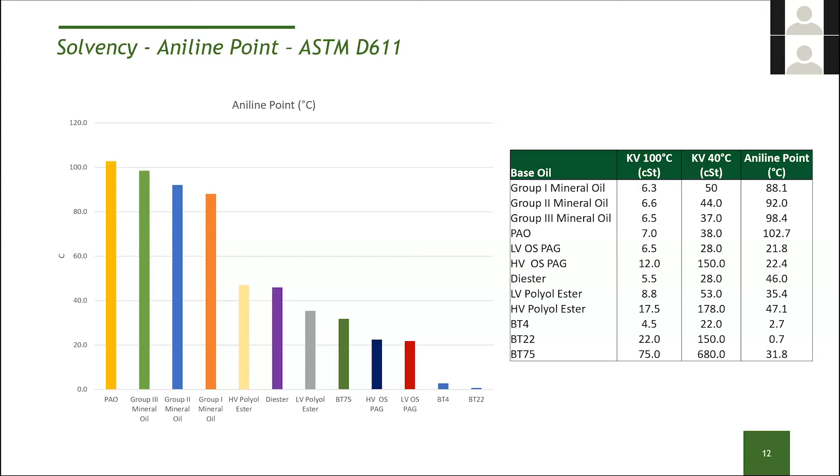PAOs, Group III, and Group II mineral oils tend to have some solvency challenges, so they'll often need more solvent things like esters to help blend in additive packages. Looking at the chart, as you go toward synthetic molecules like polyols, diesters, and PAGs, solvency is improving. Our BT-75 product has similar solvency to some low-viscosity polyol esters and PAGs. Our BT-4 and BT-22 are essentially off the chart — they're almost below the chart because they're so low from an aniline point perspective, meaning they're very, very solvent molecules. Even at small treat rates, they will dramatically increase the solvency of your formulation.